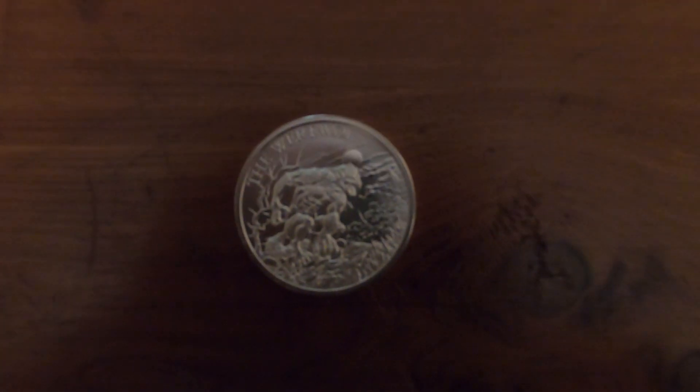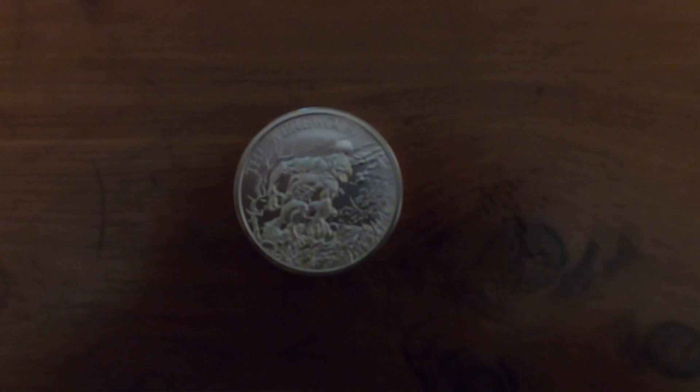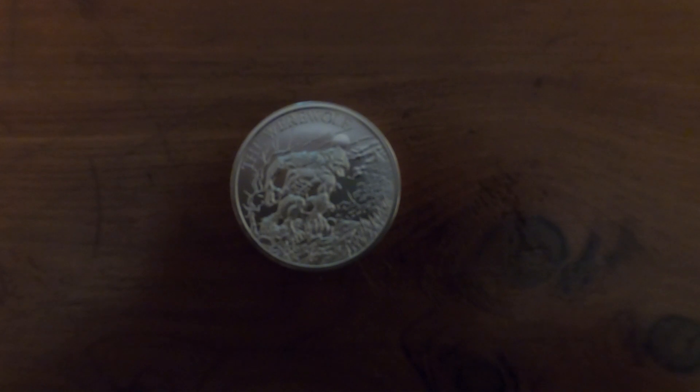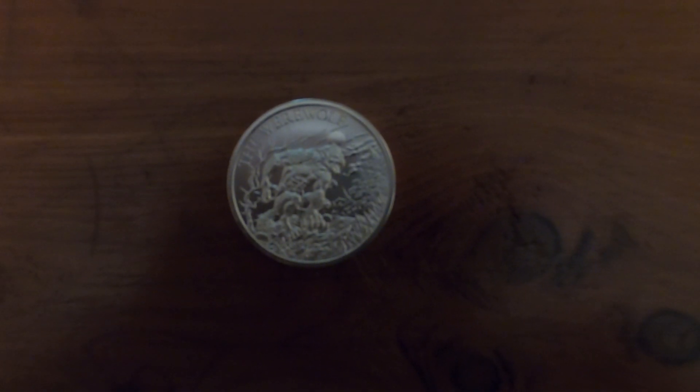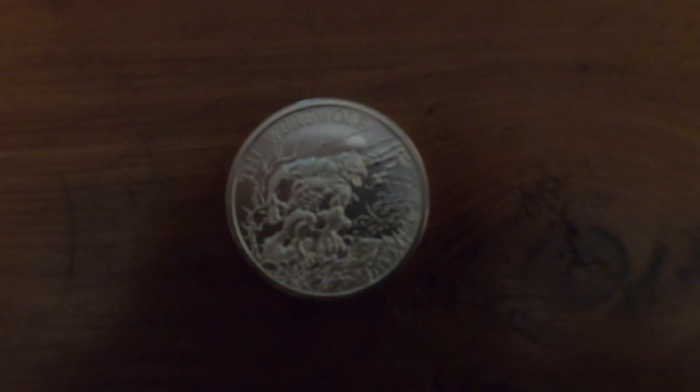Now we're on to the Intaglio Mint, and the rest of the coins will be that. They have their own version of the werewolf, and it's not bad — it's actually a pretty cool coin. I love this stuff.